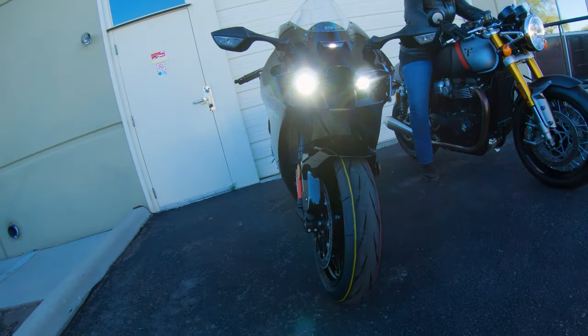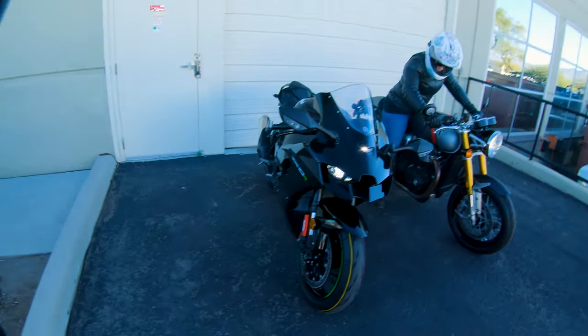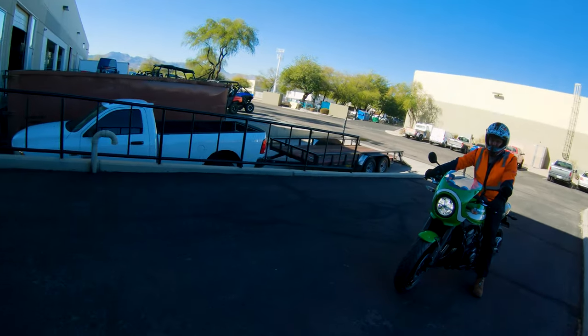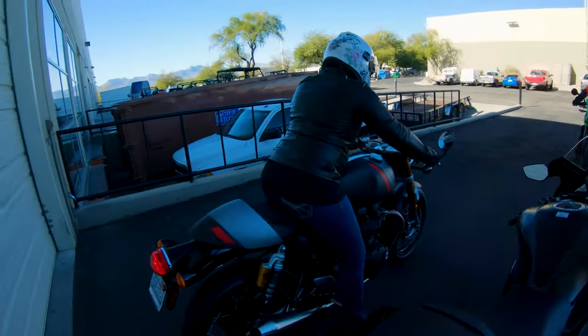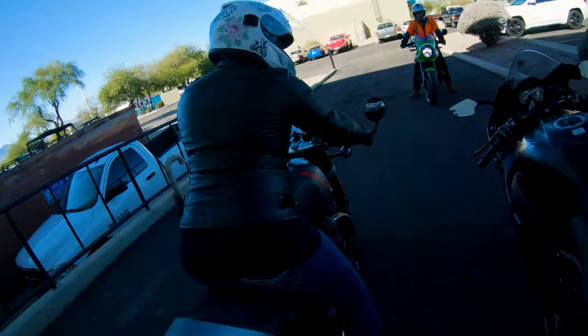Beautiful ZX-10R 2021. Look at the front end of this thing. We're out here at Arizona, KTN is going to lead us. It's going to be a beautiful little quick ride, and she looks good on that bike.